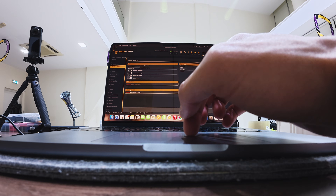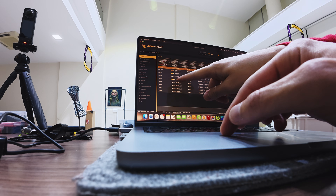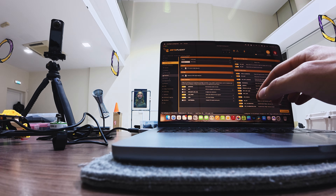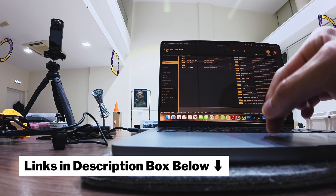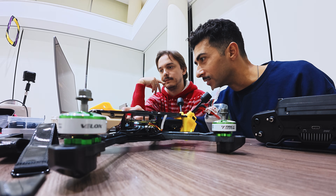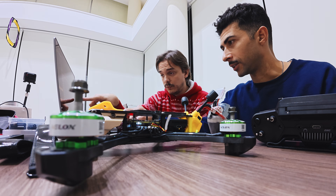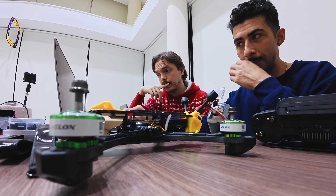Once everything was wired and mounted, we jumped into Betaflight: ports, modes, ESC protocol, motor direction, OSD layout, GPS rescue — the usual checklist. Betaflight is its own thing entirely and deserves a separate video, but for now the best place is obviously Joshua Bardwell — I'll put a link to his playlist in the description. Even with all that, I'm happy how this turned out. I genuinely enjoyed the process. You can sit there, focus, play some music or a podcast and just build. It's weirdly therapeutic. The next build should hopefully go smoother.